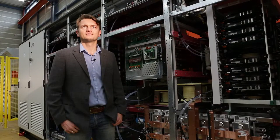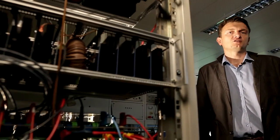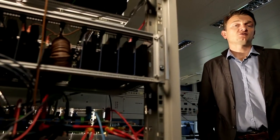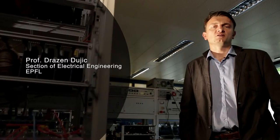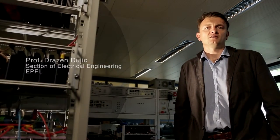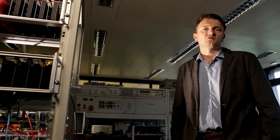Professor Dujic at EPFL is working on the biggest, most powerful converters for future energy systems. Similar to the daily use of money as a medium to exchange value, the majority of our energy exchange is actually done using electrical energy as a medium. Irrespectively of the way we produce energy — whether from wind, solar, nuclear, or fossil fuels — at the end we have to convert it to electrical energy for further transport and distribution.